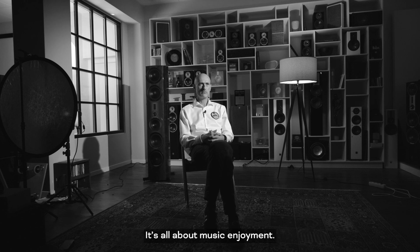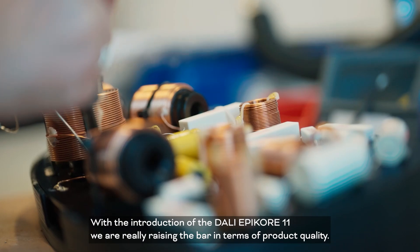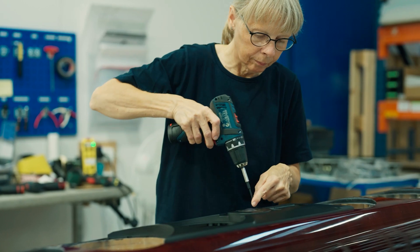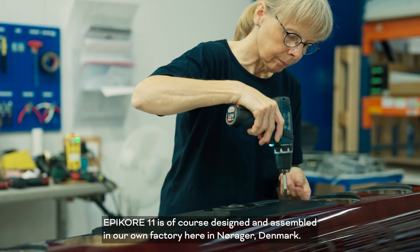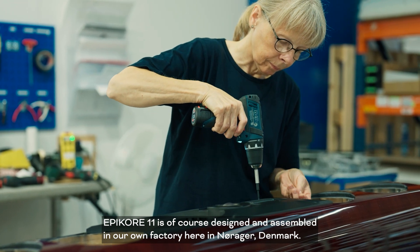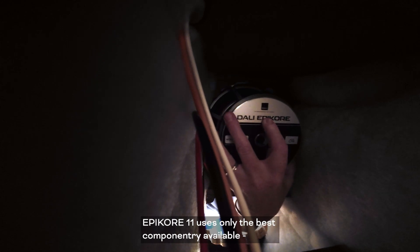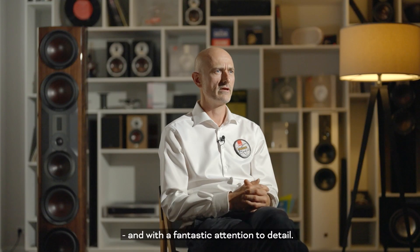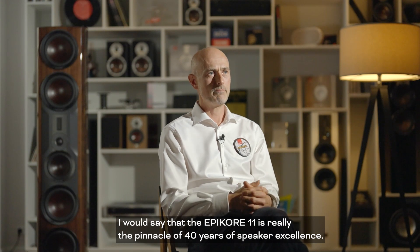It's all about music enjoyment. With the introduction of the DALI Epicore 11, we are really raising the bar in terms of product quality. The Epicore 11 is designed and assembled in our own factory here in Denmark, together with all the drivers which are also made in-house. Using only the best componentry available and with fantastic attention to detail, the result is simply astonishing. I would say the Epicore 11 is really the pinnacle of 40 years of speaker excellence.